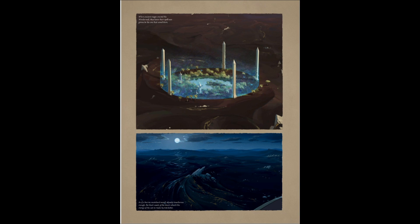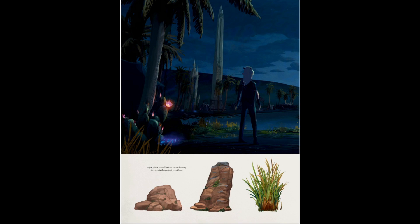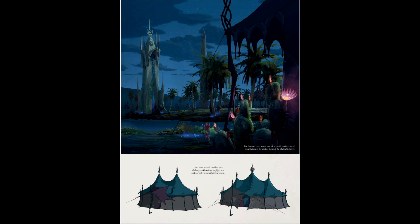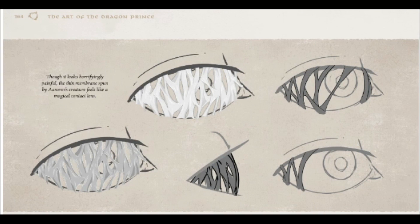We get to see the Wonderwall — very pretty — and the black sands of the midnight desert. When a creature's soul is sucked away by a soul-fanged serpent, all that's left is a pale, furious husk. How is a husk furious? I think I'm overthinking this. Some more art of the Wonderwall with Rayla looking out. This really is a pretty place — it would be a nice place to revisit in another season. It looks horrifyingly painful; the thin membrane spun by Erevos's creature feels like a magical contact lens. It makes me kind of tense up every time I watch it.